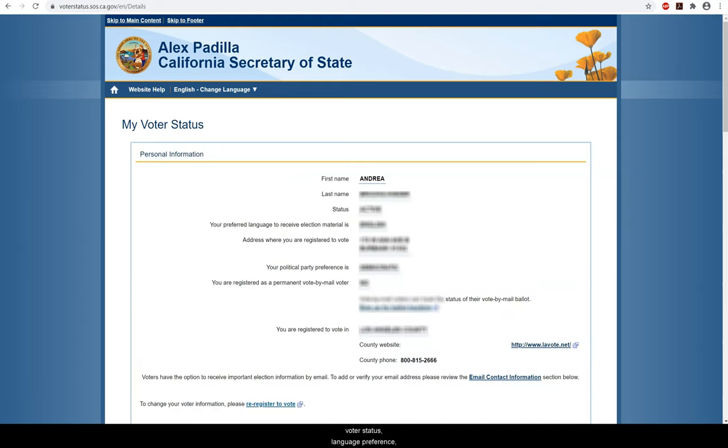Not only should your current name, voter status, language preference, party affiliation if any, and where you are registered to vote show up, it will also show if you are listed as a vote-by-mail voter. I love the feature on this page which will let me sign up for ballot tracking.